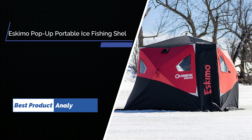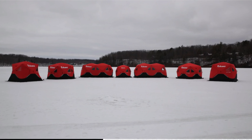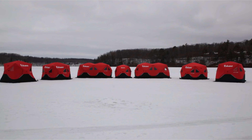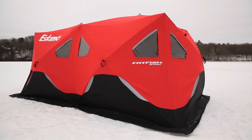Number 1: Eskimo Outbreak Pop-Up Portable Insulated Ice Fishing Shelter. The Outbreak 650 XD features an oversized, trip-proof door that fully zips down to the ice. This means no more catching your foot on the door framework and stumbling with your gear.